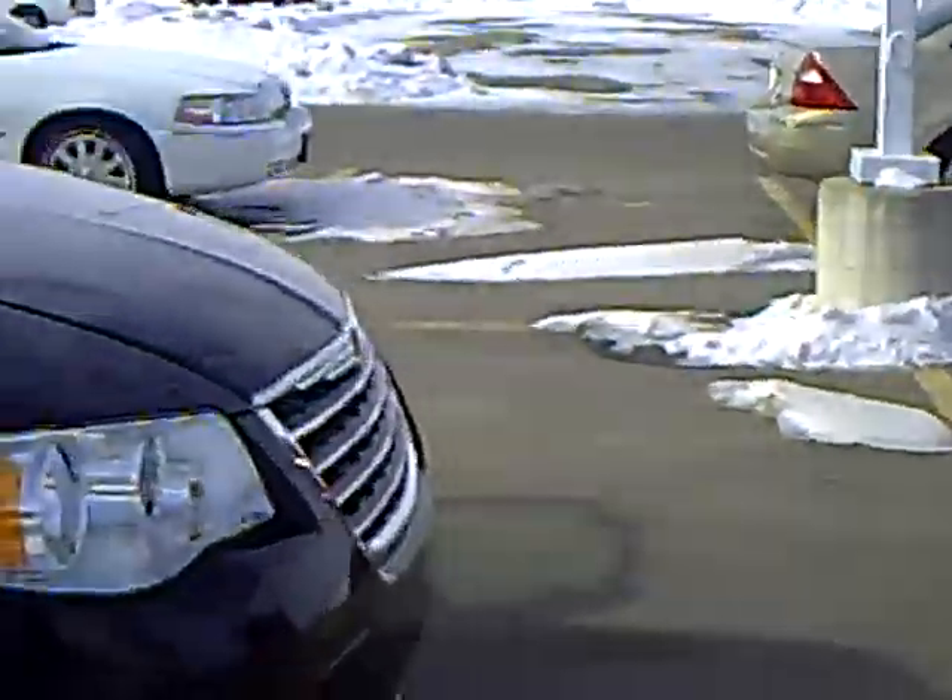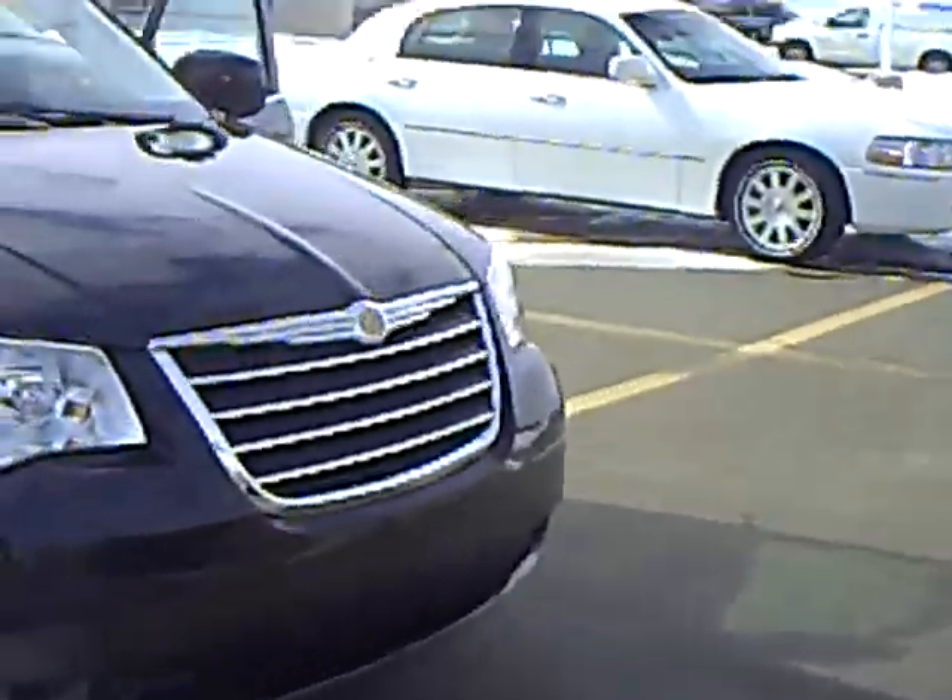If you'd like to check this vehicle out, you can come see me, Heather Arntz, down at Mills Ford Jeep in Wilmar.